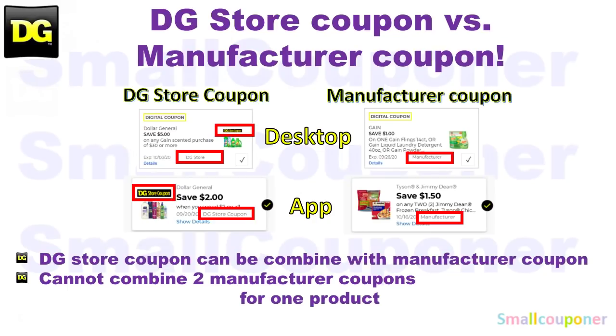This is the difference between a store coupon and a manufacturer coupon. At Dollar General, you can combine a store coupon with a manufacturer coupon, but you cannot combine two manufacturer coupons — whether in the form of a digital coupon, an instant paper coupon, or a printable coupon — for one product.